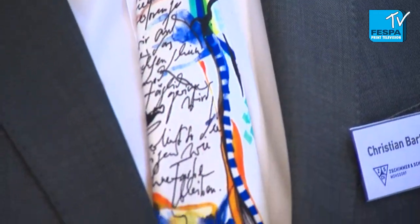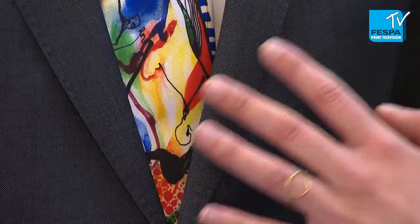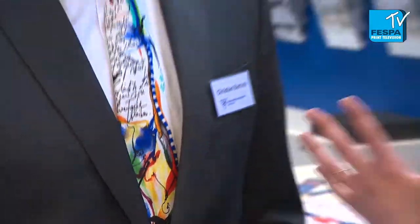We continue on FESPA Textile 2016 and look at this tie. It has been digital textile printed by a company that are new exhibitors here at FESPA Digital. We are here with the CEO of the company, Christian Bartz, who can tell us what services the company offers.